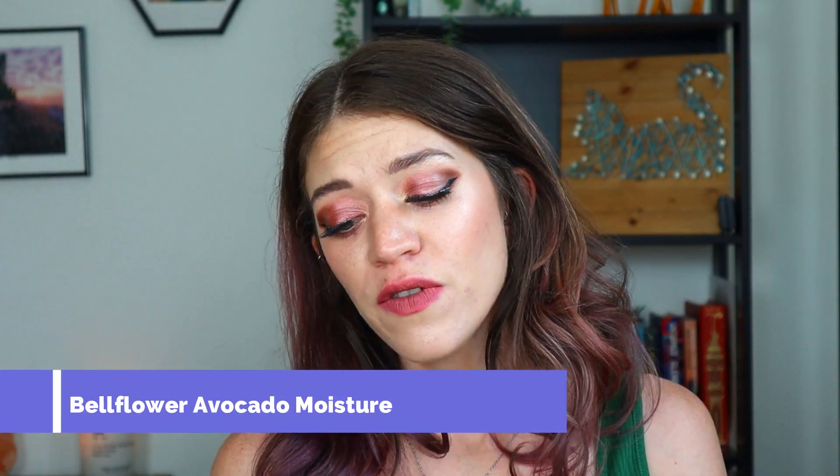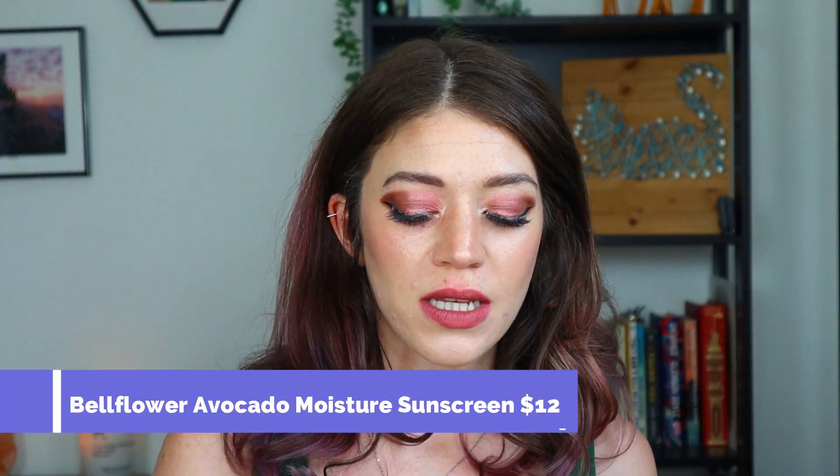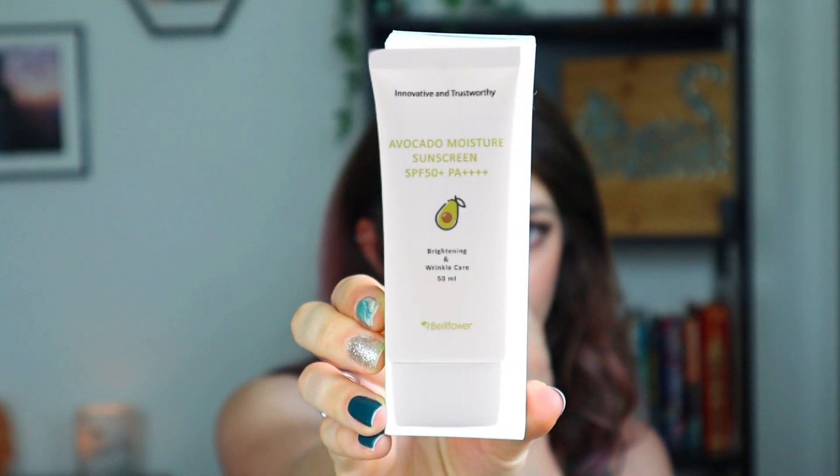Next we have the Bellflower Avocado Moisture Sunscreen — SPF 50 and Korean skincare. I did really like this. It is a bit of a thinner formula, which I wasn't as excited about, but it is really good as an SPF. It was under $20, possibly under $15. I got this along with another one I'm still using and I preferred that one over this, but this is still a very good SPF. It does not leave a white cast, it absorbs in pretty well, and I honestly have no complaints — it's purely the consistency.